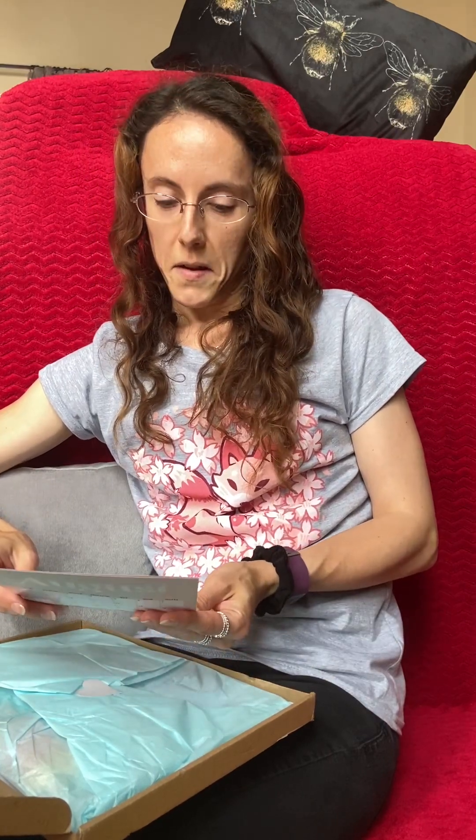Hello, happy 1st of August 2022. Are you ready for this month's treat box? I know that I am. Let's get straight stuck in. Do you want to unbox this with me? It smells really interesting. I haven't even peeked at this yet. So here we go.